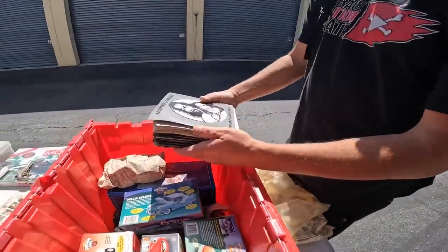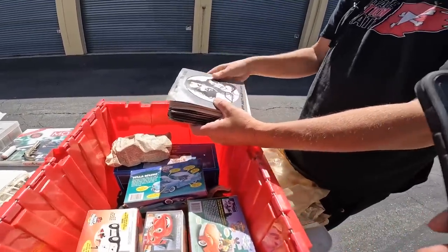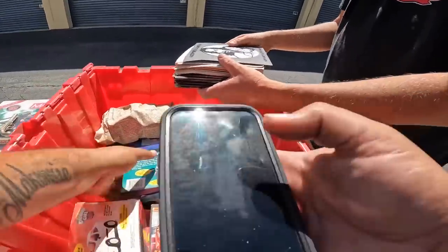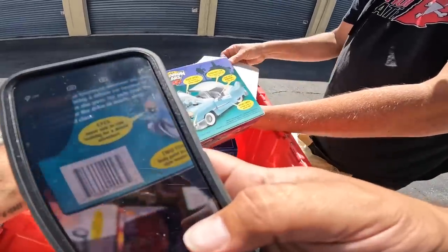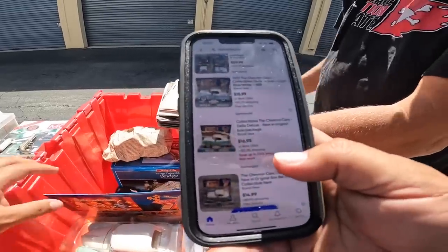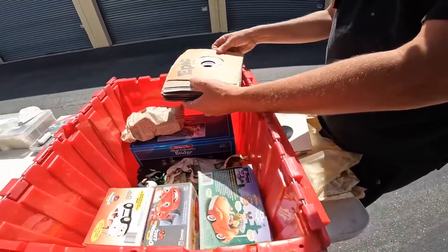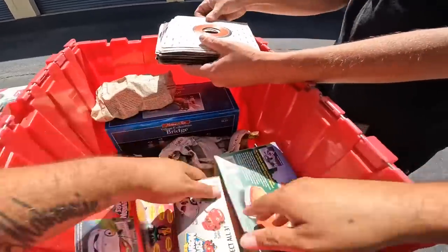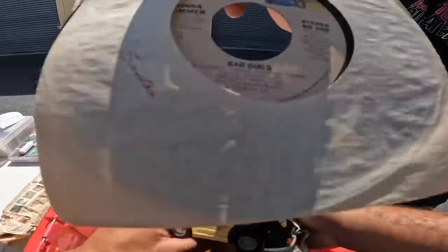I keep thinking of that Ashford and Simpson lyric. All right, let's see if these are worth anything. We'll do the quick scan — $59 bucks for a lot of four! That one alone is like $15 to $20, and we have a bunch of them, so we're gonna call this an expensive box. Herb Alpert — average of $20 a record, four of them about $80, five of them about $100. And that's not including all this other stuff right here.